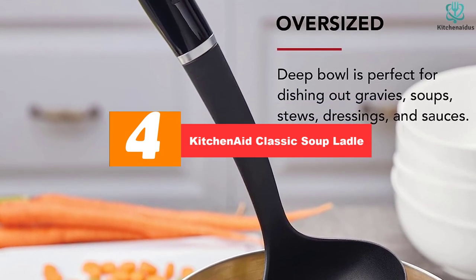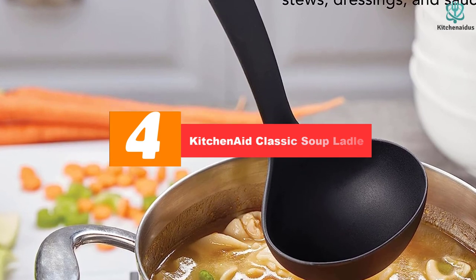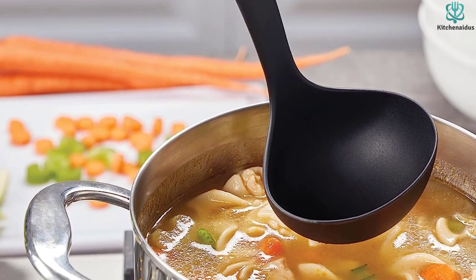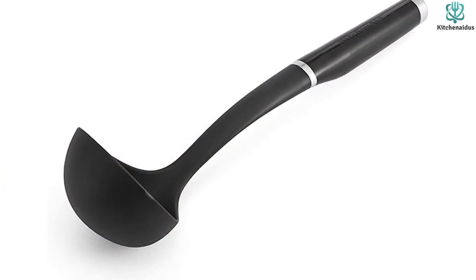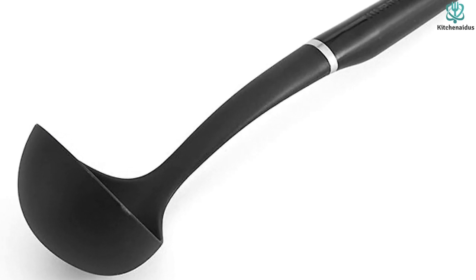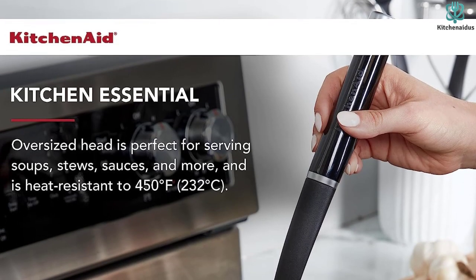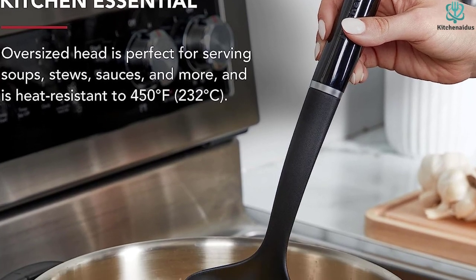Moving on at number four we have the KitchenAid classic soup ladle. It's not often that a product from KitchenAid lands in the best value category, but this soup ladle proves it's possible. This is a no-frills ladle — there's no pour spout and it's made of plastic — but it'll get the job done. Despite its plastic construction, this ladle is heat resistant up to 450 degrees Fahrenheit, so it's perfectly fine for bubbly scenarios like scooping pasta water.